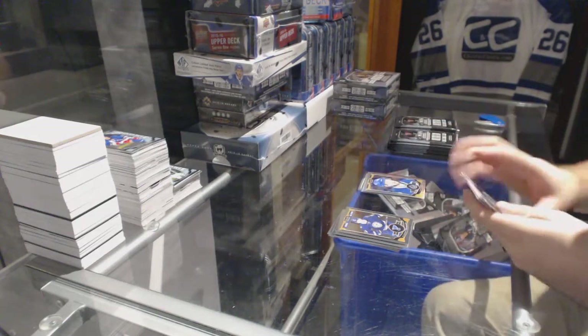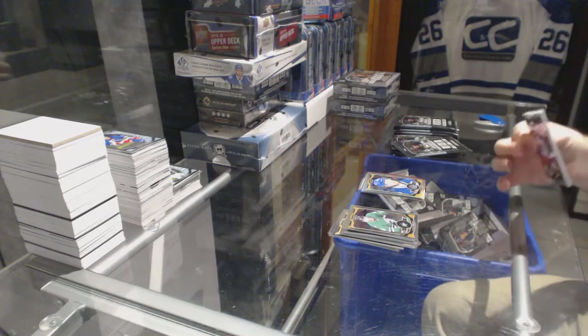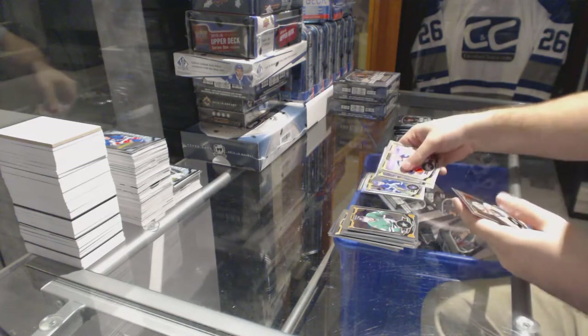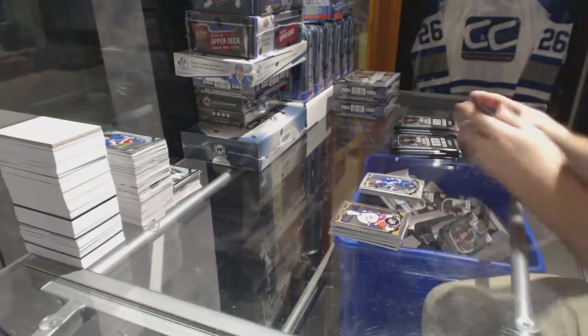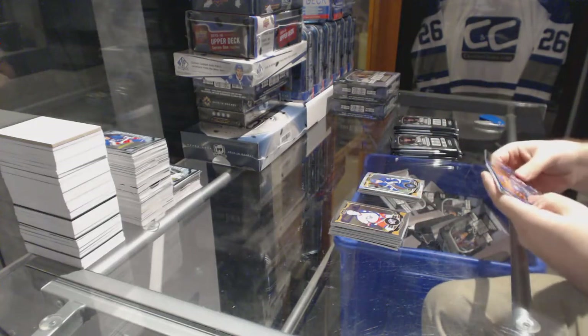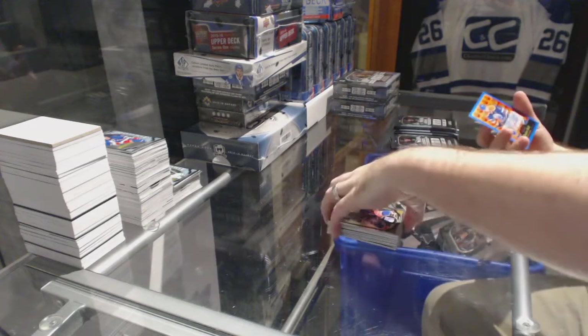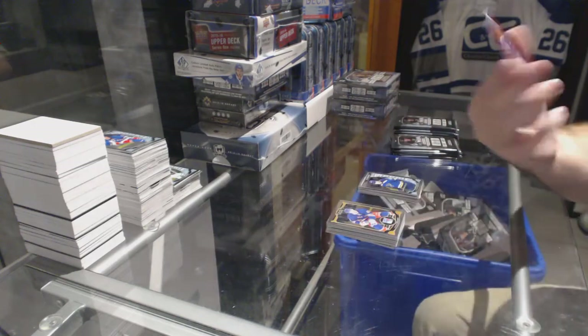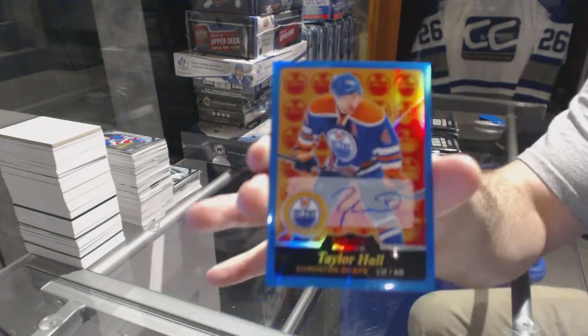Henrik Sedin, rainbow base for the Vancouver Canucks. White Ice of James Van Riemsdyke, number to 199 for the Toronto Maple Leafs. We've got a Colton Pareko for the St. Louis Blues marquee rookie. And for the Oilers, a retro autograph of Taylor Hall.